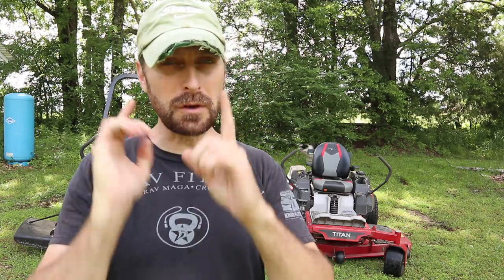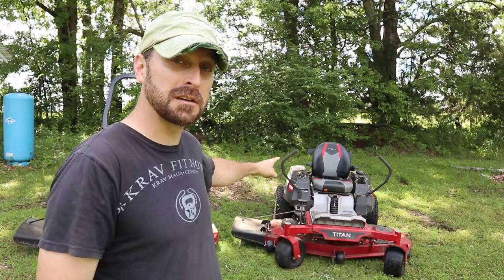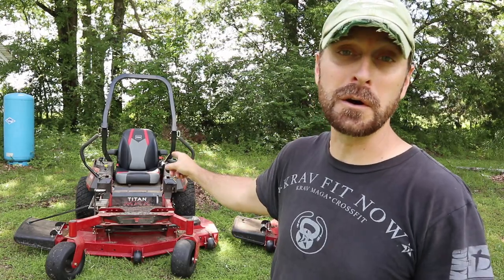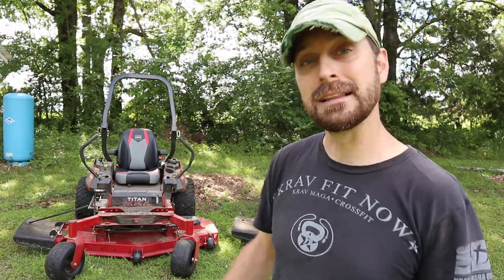Welcome to the channel, everyone. I've got something really cool for you today. I've got a comparison video between the 2020 Toro Titan with the MyRide system and the brand new 2021 Toro Titan Max. Let's get into it.